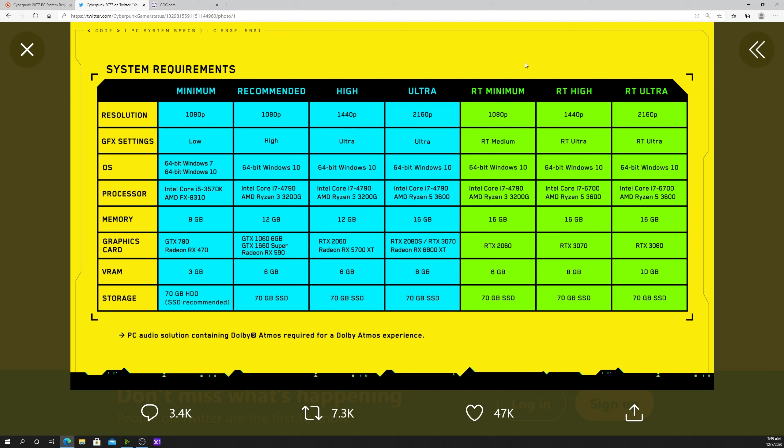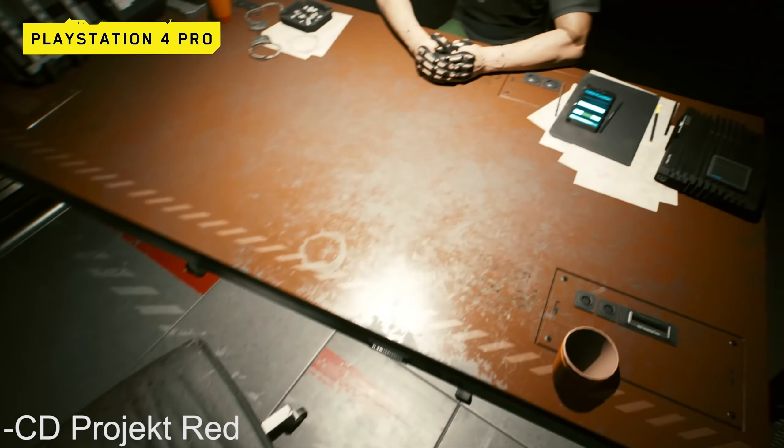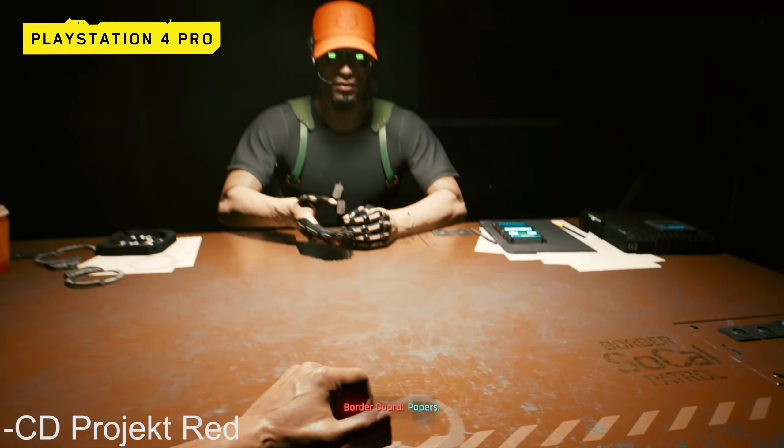If you're planning on playing with ray tracing, you are going to need an NVIDIA graphics card. For ray tracing at minimum 1080p, you'll need at least an RTX 2070. For ray tracing high at 1440p, you'll need at least an RTX 3070. And for ray tracing ultra at 4K, you're going to need at least a powerful RTX 3080.